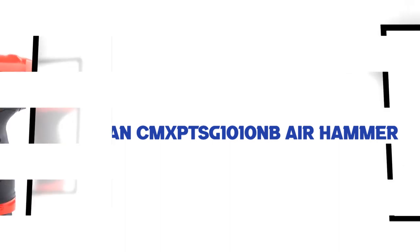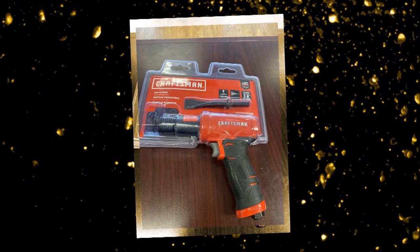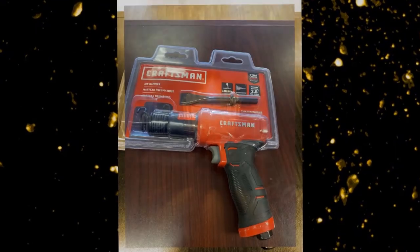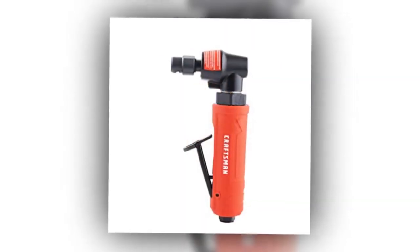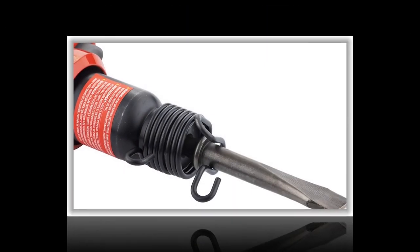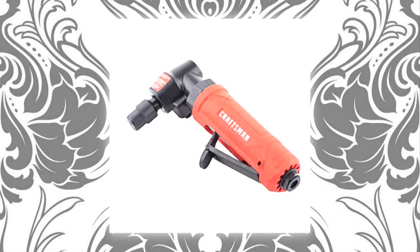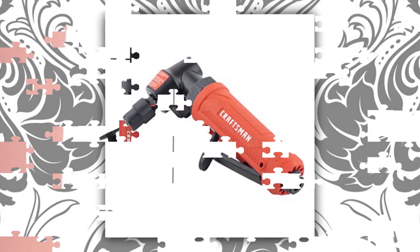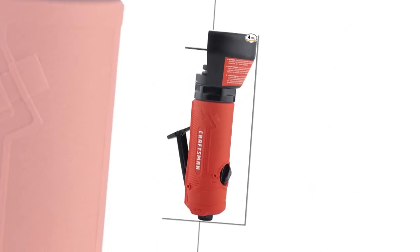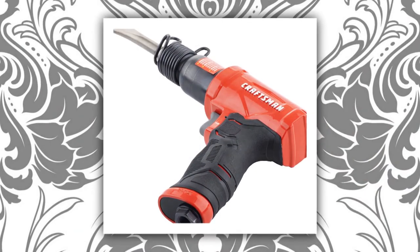Number 5: Craftsman CMXPTSG1010NB Air Hammer. This Craftsman hammer delivers mid-range power at a surprisingly low price and generates 2,800 blows per minute. The rubber grip is another big selling point of this tool, and should provide a sturdy and solid grip while you work, making it useful for tasks that require maximum control. The biggest drawback to this model is the lack of a quick-change bit adapter, which makes it less convenient to swap out different bits. But if you think you'll be sticking with a single bit for most of your projects, that might not be a deal-breaker.